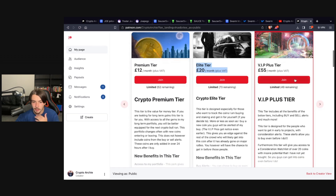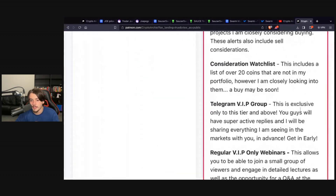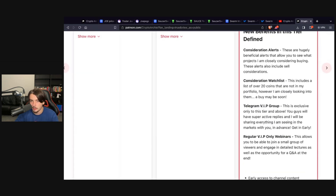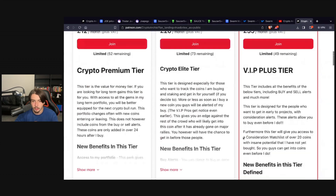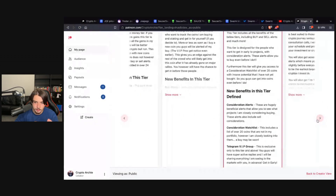The VIP Plus tier gives you access to the VIP Telegram group — a very active group where you can talk to me on voice calls, I review your gems in the chat, and there's loads of insightful information and smart people. You also get buy alerts, sell alerts, consideration alerts, daily webinars, and much more.